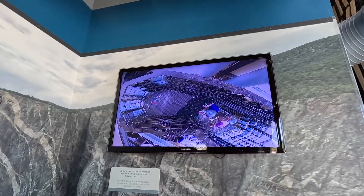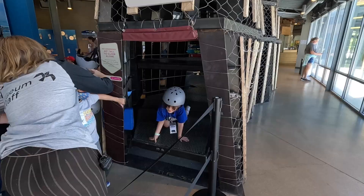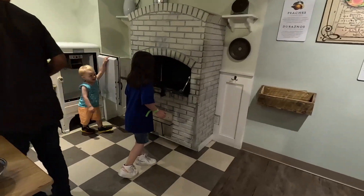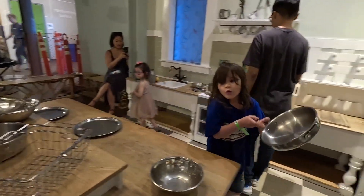She made it to the top already — going so fast! She made it to the top and she's going right back down. All this climbing made Rosalie pretty hungry, so she wanted to play in the kitchen area. But what she was really looking for was the bubble area, so let's keep on walking.